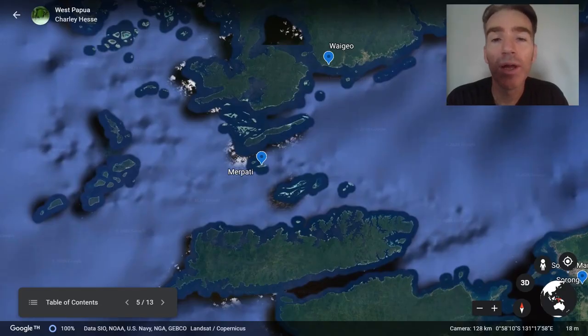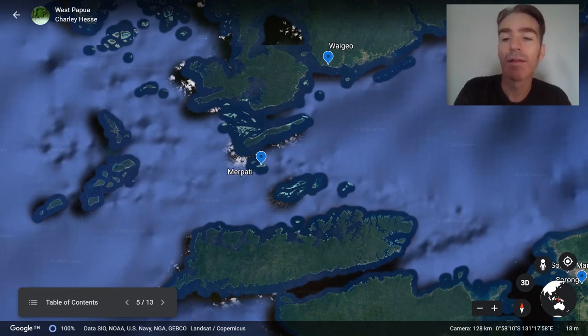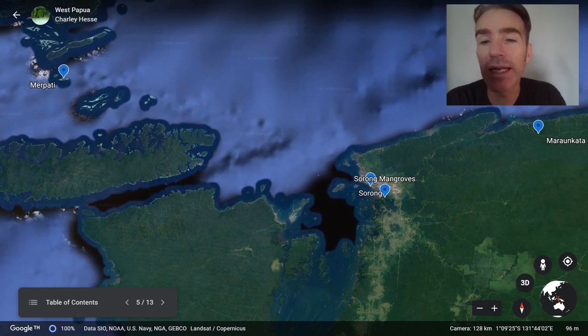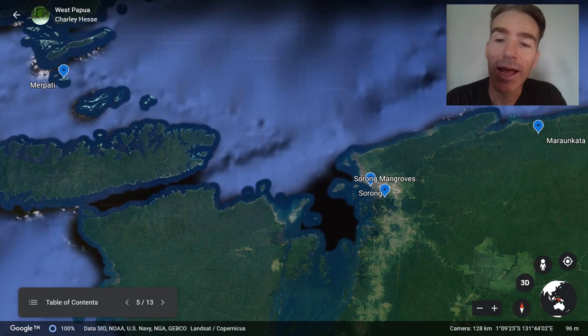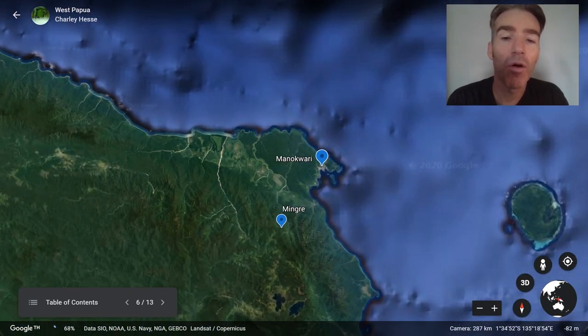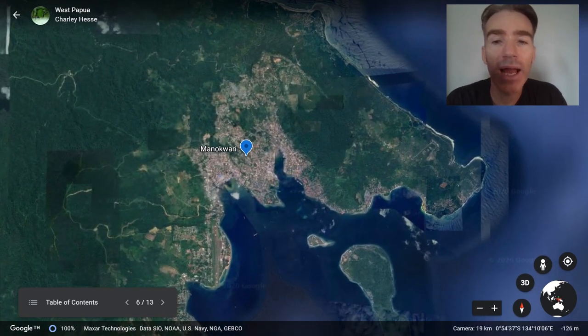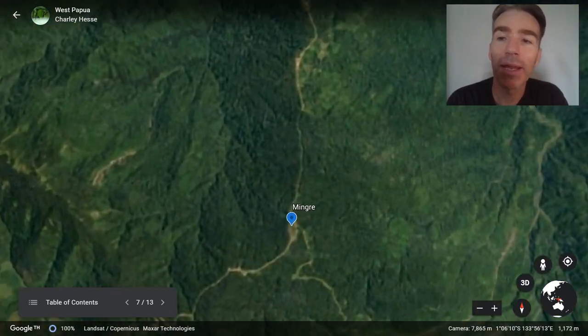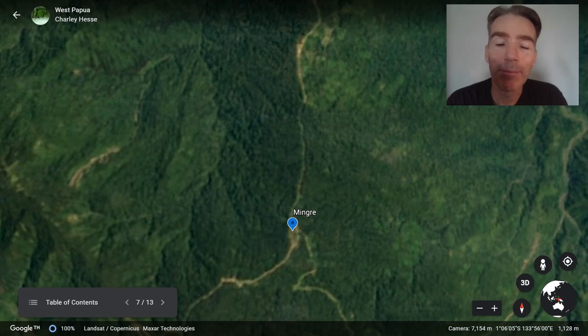From Merpati we go back to Waigeo and take a ferry back across to Sorong. Then from Sorong we take a short flight across the Vogelkop peninsula to the town of Manokwari, from where we drive up into the Arfak mountains and stay in a little village called Mingre, which we use as a base for exploring the Arfak mountains.